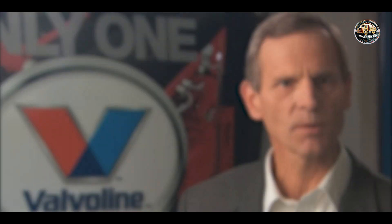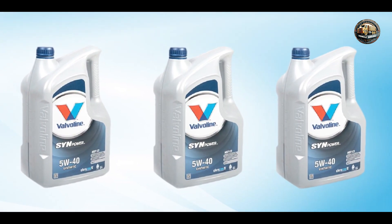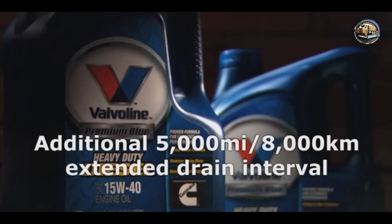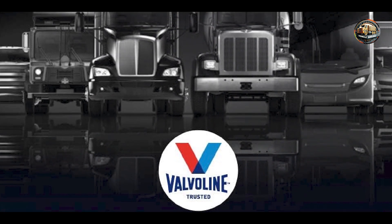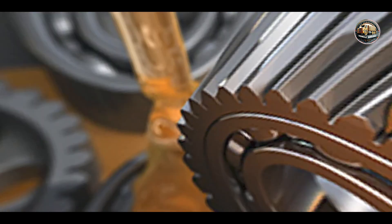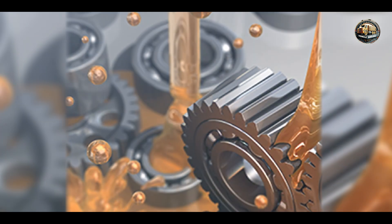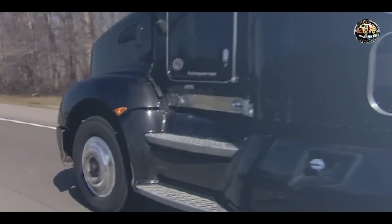Drivers love Valvoline Premium Blue Extreme for its superior engine protection and performance. Whether you're hauling heavy loads or driving long distances, this oil delivers maximum power and efficiency, ensuring smooth operation and reduced maintenance costs. Plus, its synthetic formulation offers improved fuel economy and reduced emissions, making it an eco-friendly choice. It's easy to use and compatible with all diesel engines requiring a 5W-40 viscosity oil, with pour point depressants ensuring easy cold weather starts and anti-wear additives providing long-lasting protection.